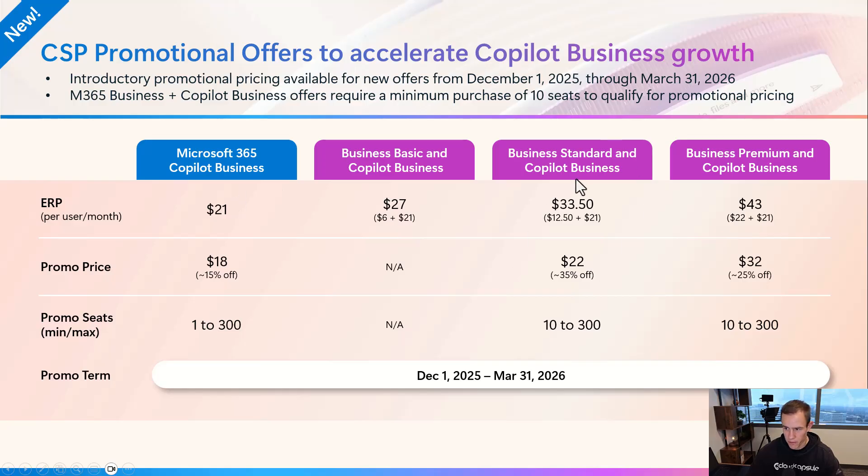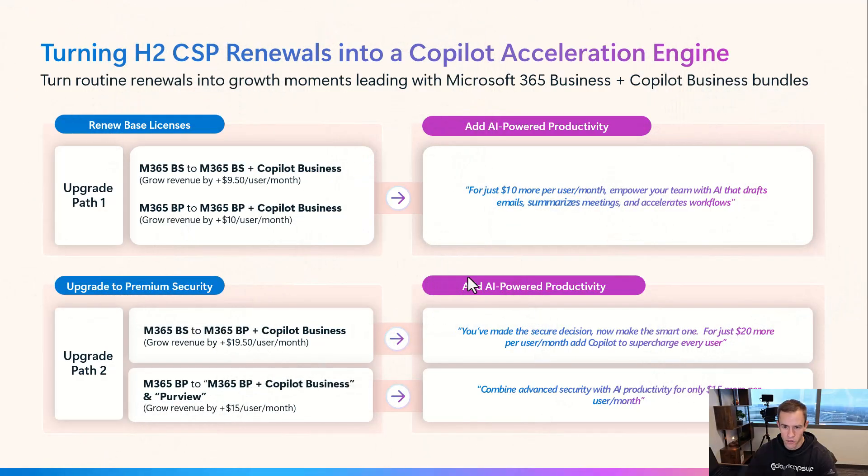If you look at the bundles, with Standard as part of this, you can get 35% off for your first year — minimum 10 seats as part of this promotion. And then the Business Premium offer is $32, with 25% off, again with a 10-seat minimum. The big key thing with all of these is that they are annual commitments — there's no month-to-month commitment.